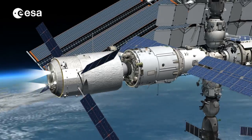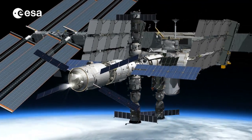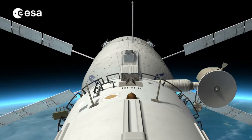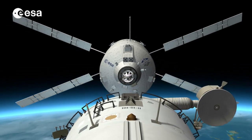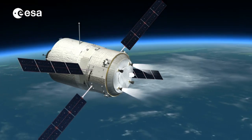ATV-5 will be attached for six months at the International Space Station. During that time it will provide altitude and attitude control to the ISS. When all the dry cargo has been removed from the cargo carrier, it will be filled step by step with trash cargo. After the six months, it will undock from the station and perform its controlled destructive reentry over the South Pacific uninhabited area.